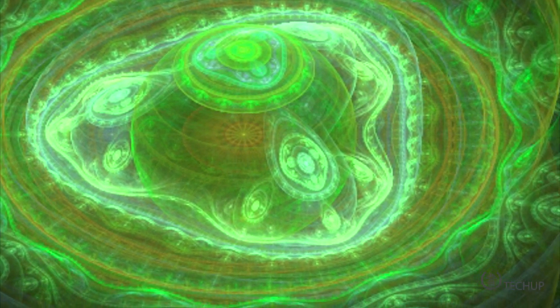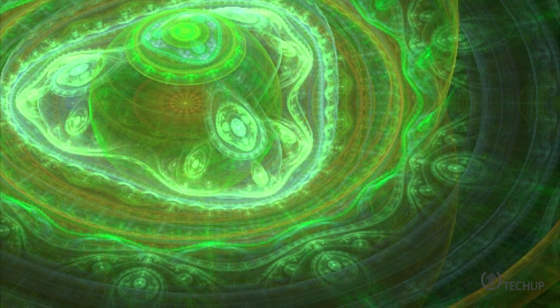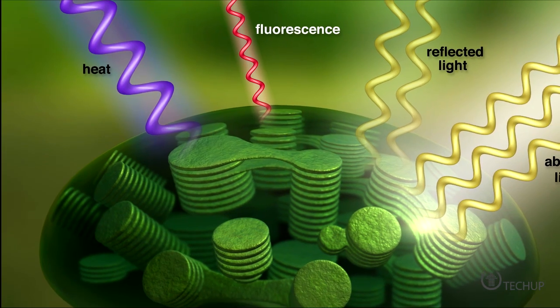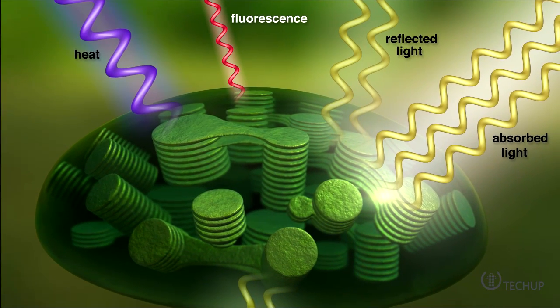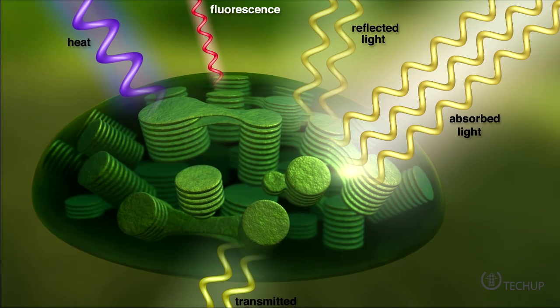Scientists have found a way to hack plants to maximize their photosynthesis capabilities. By incorporating nanomaterials into the energy producing structures inside of plants, scientists have enhanced the photosynthetic ability of chloroplasts and tripled a plant's energy producing potential. The team used carbon nanotubes to turn an ordinary plant into a superplant, using a dye that changes color when it absorbs electrons.